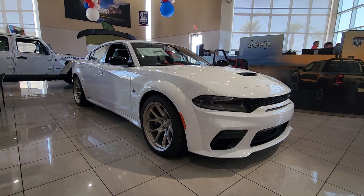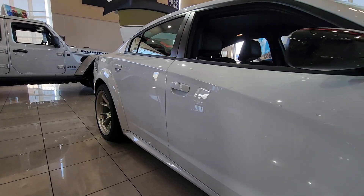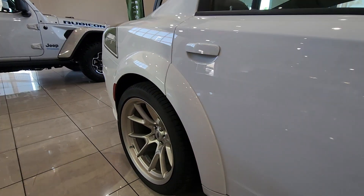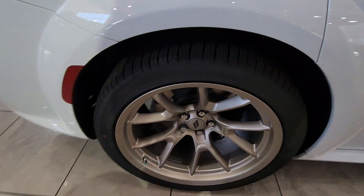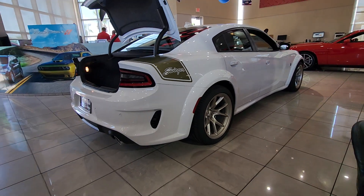Can you see yourself in the 2023 Dodge Charger? Go bold or go home. The Charger packs aggressive athleticism and unexpected fuel efficiency into a driver-centered, family-friendly four-door package.